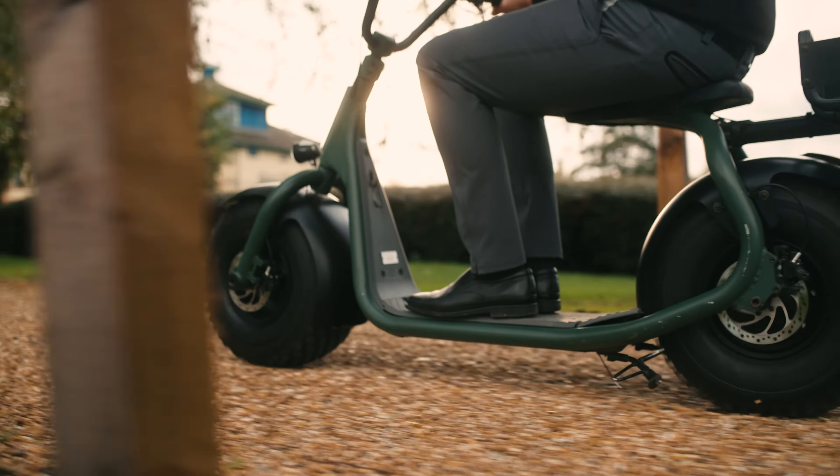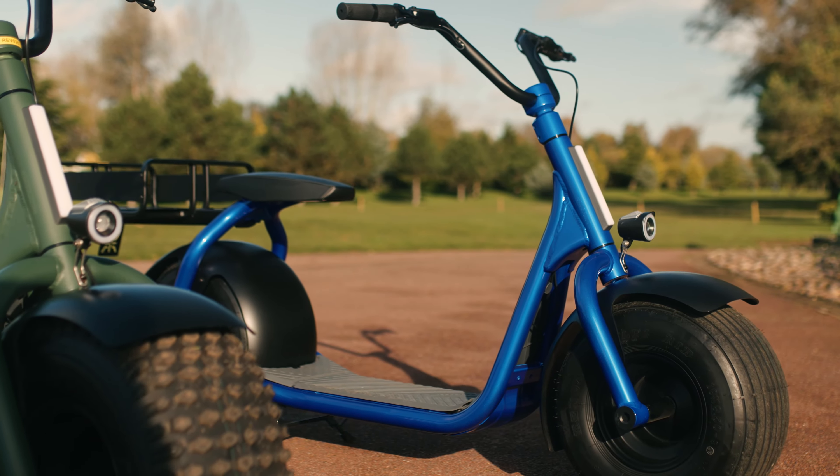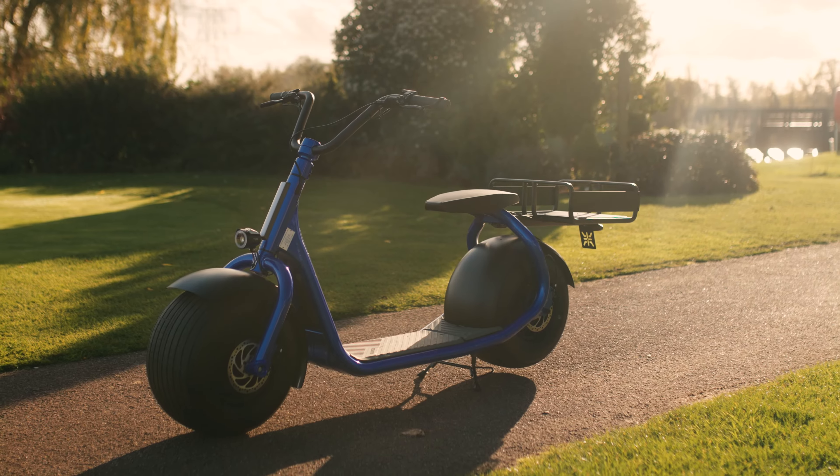Car speed is a unique fat tyre single passenger scooter — multiple uses, multiple places it can go, multiple tyre configurations. I'm Dave French, I'm the sales manager for the EV division at Resync UK.